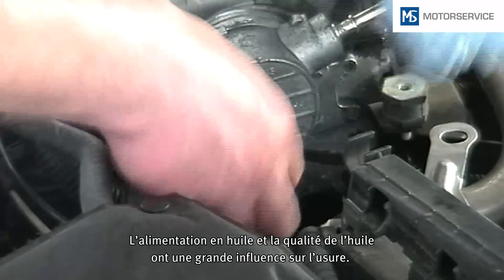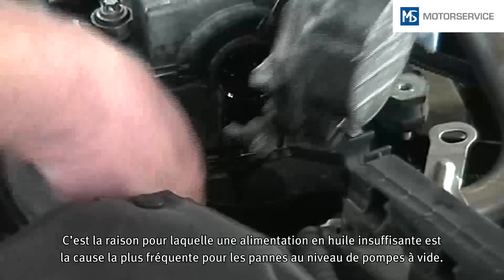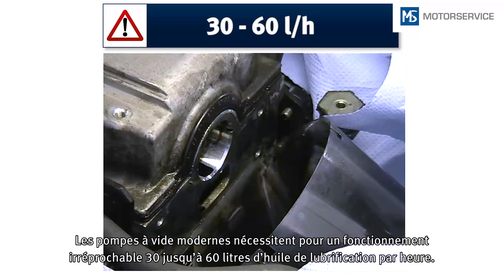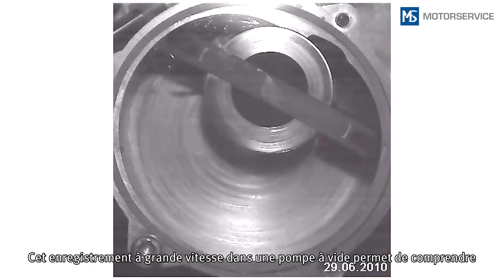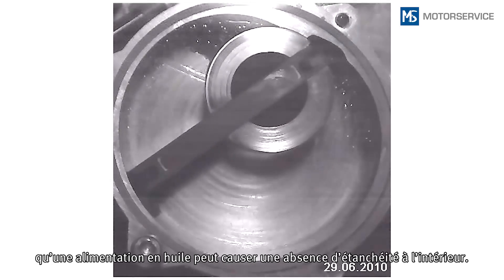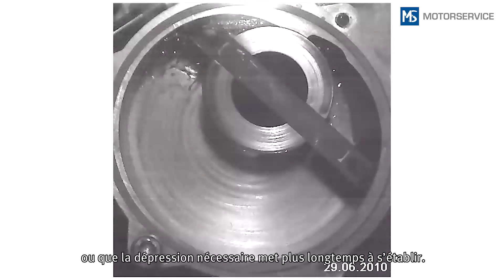The supply and quality of oil have a great influence on wear. Insufficient oil supply is therefore the most common cause of faults in vacuum pumps. Modern vacuum pumps require 30 to 60 liters of lubricating oil per hour for fault-free operation. This high-speed recording in a vacuum pump shows that internal leaks can arise if the oil supply is not sufficient. Possible consequences are that the maximum vacuum pressure is not reached, or that it takes longer to generate the required vacuum pressure.